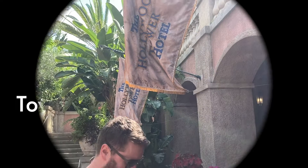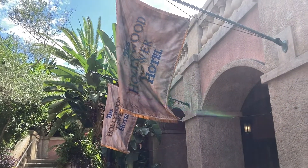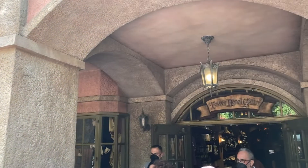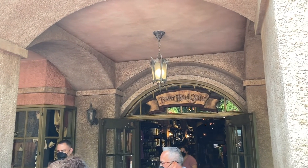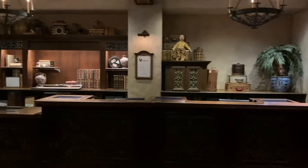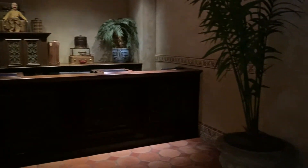Our final stop is the Tower of Terror gift shop. If you go through the exit to Tower of Terror through the gift shop and go back a little bit further, there is an area with some benches and seating. It is very dark in this area, which is a plus, but it does get a little bit noisy as people come off the ride. So if your baby can sleep through a little bit of noise, it's a really good place.